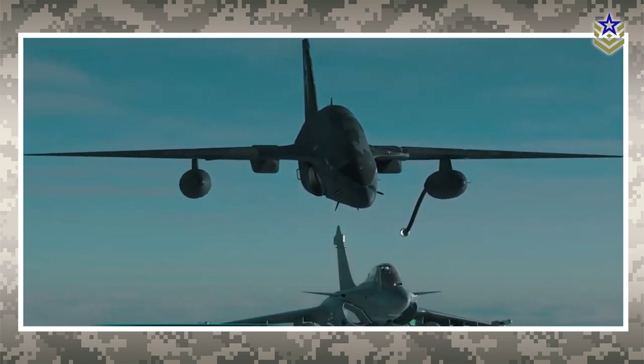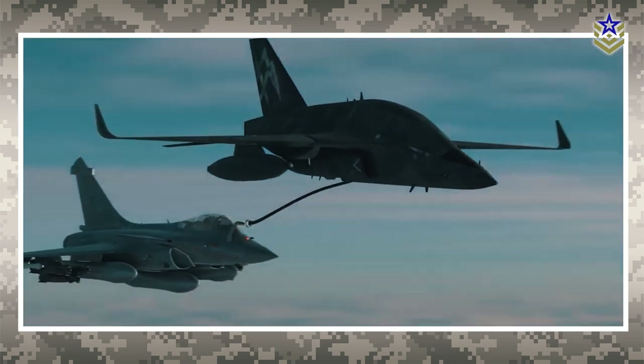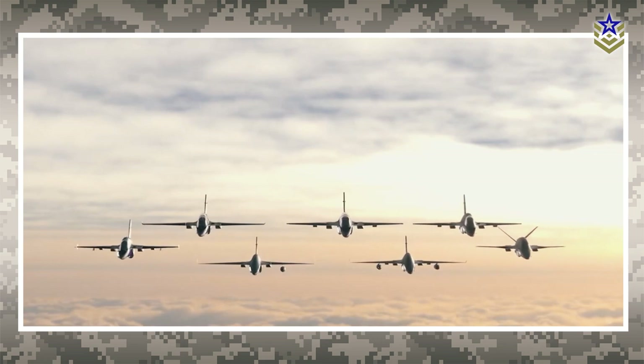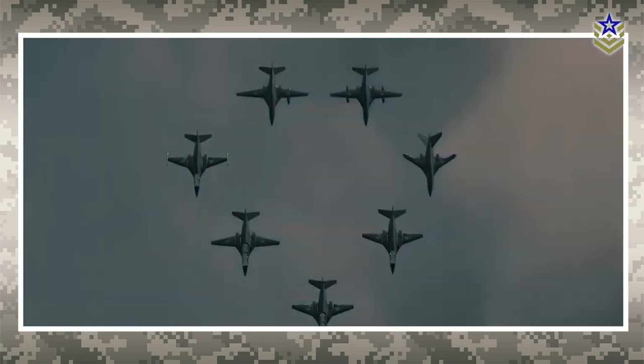Do you believe that modularity is the future of military aviation? Let's discuss in the comments below. If you enjoyed this video, be sure to give it a thumbs up and subscribe to our channel for the latest defense news and analyses.